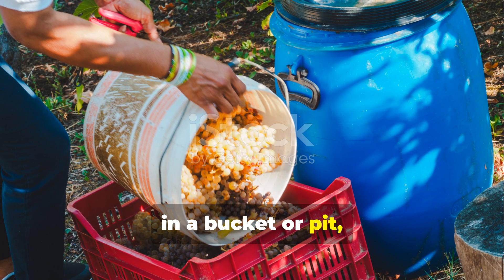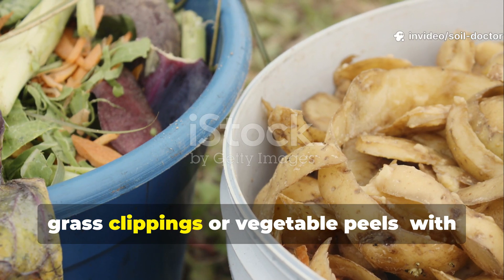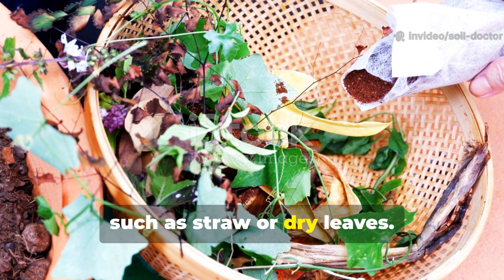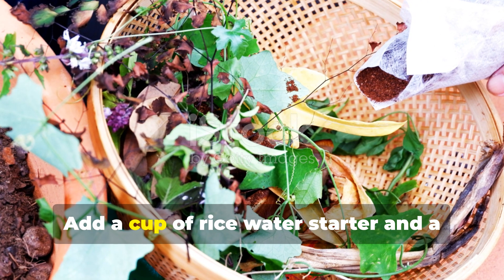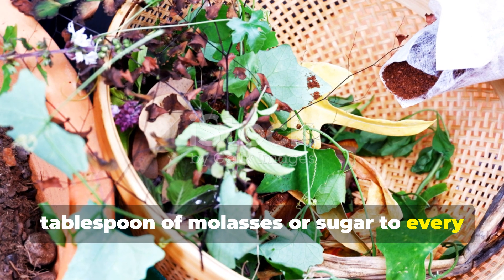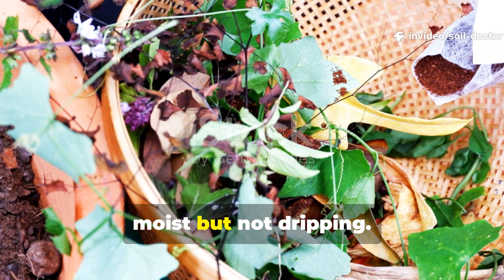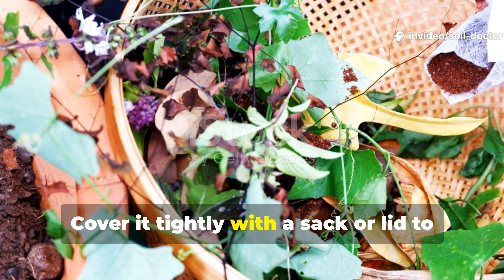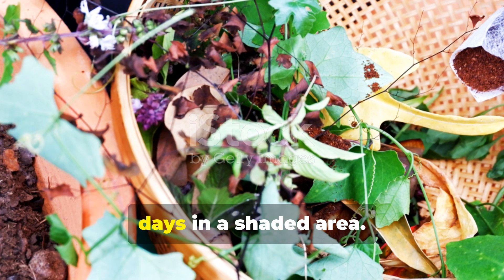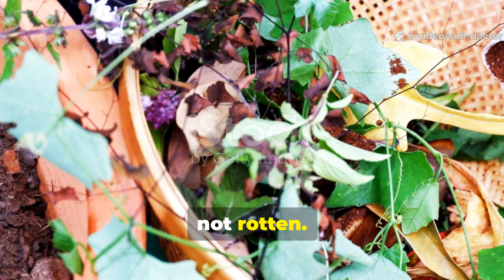In a bucket or pit, mix three parts chopped green waste — like grass clippings or vegetable peels — with one part brown material such as straw or dry leaves. Add a cup of rice water starter and a tablespoon of molasses or sugar to every five kilograms of material. Mix well until the entire pile feels moist but not dripping. Cover it tightly with a sack or lid to exclude air and leave it for seven to ten days in a shaded area. You'll know it's ready when it smells sweetly fermented, not rotten.